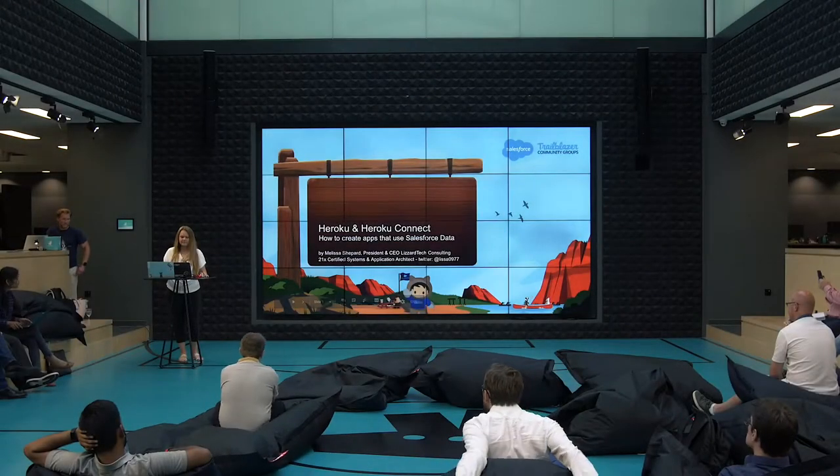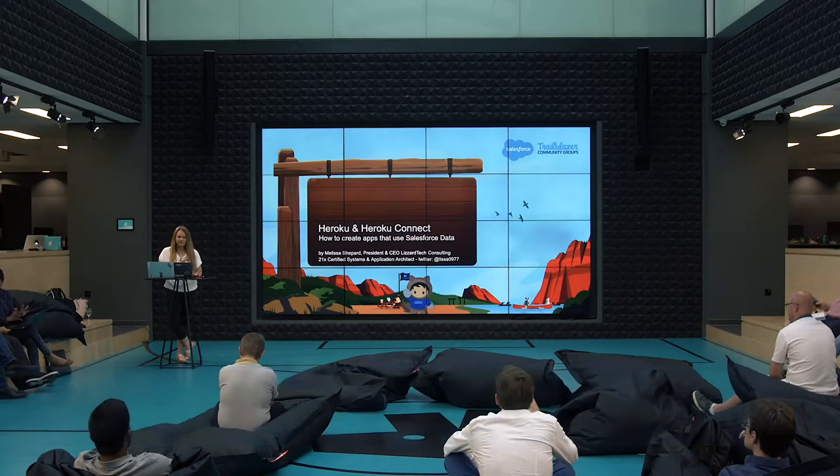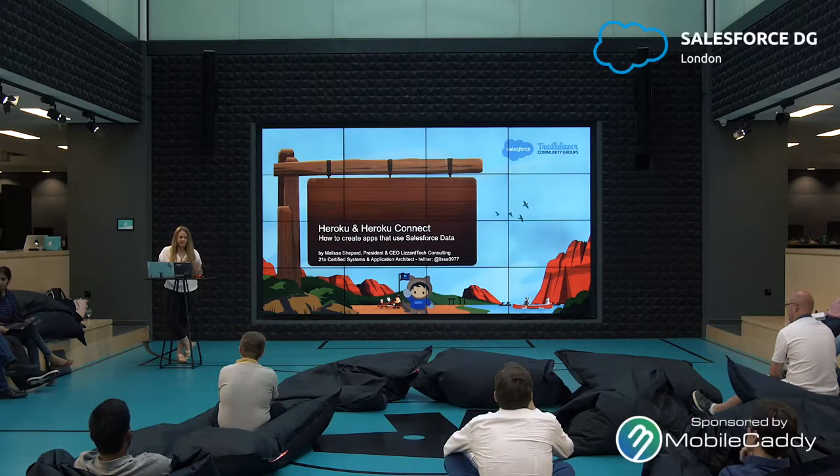Thank you for having me here. This is a pretty cool opportunity to get to come speak to you in London. Like Todd mentioned, I've been flying around the globe. I just got in from Singapore this morning, so I'm a little bit jet-lagged right now, so if I fall over in the middle of the presentation, you'll know why.